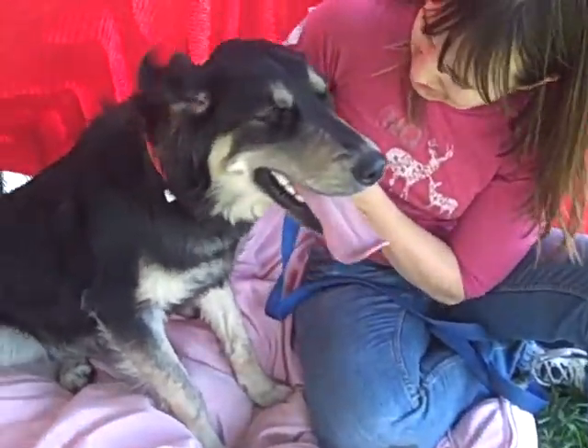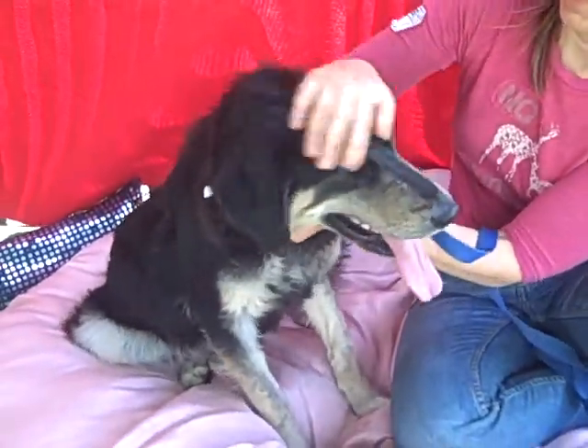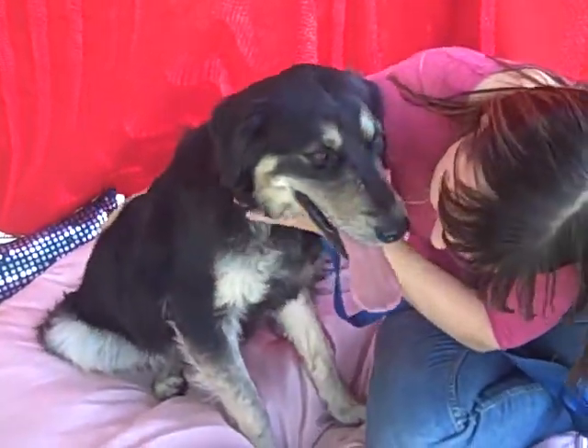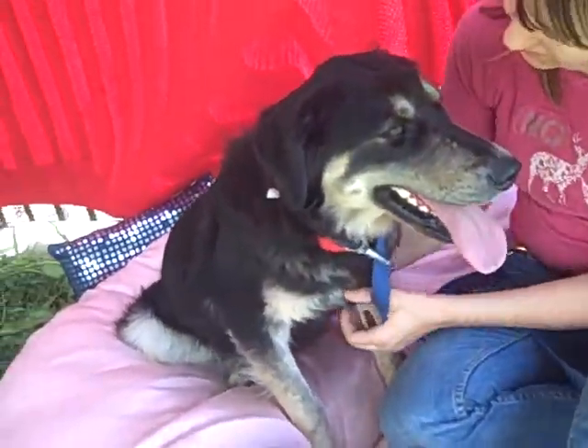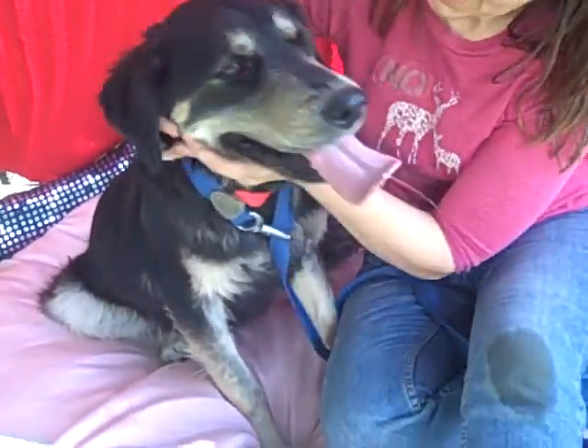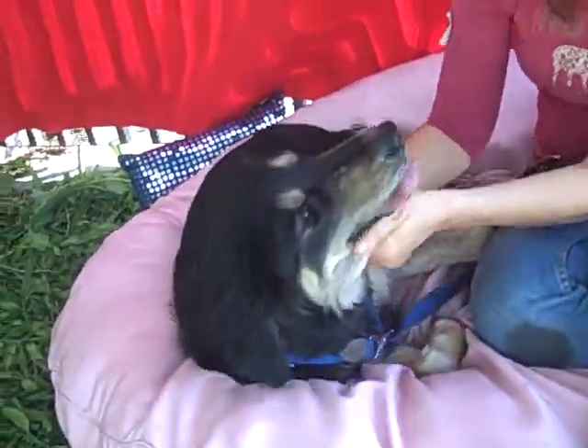This is Roxy. Roxy is at the North Central Shelter. Her ID number is A1262429. She's a nine-month-old German Shepherd mix and she was an owner surrender, brought in on November the 3rd. She's 59 pounds and she was turned in only because the owner was moving.